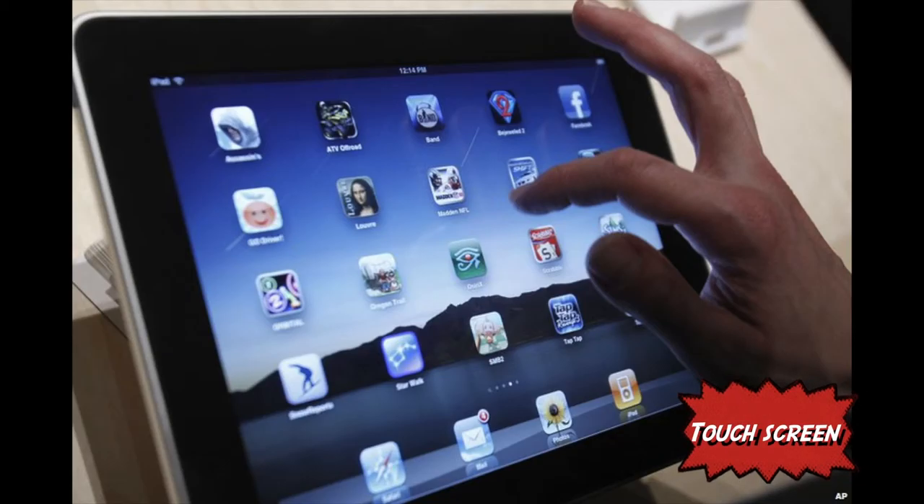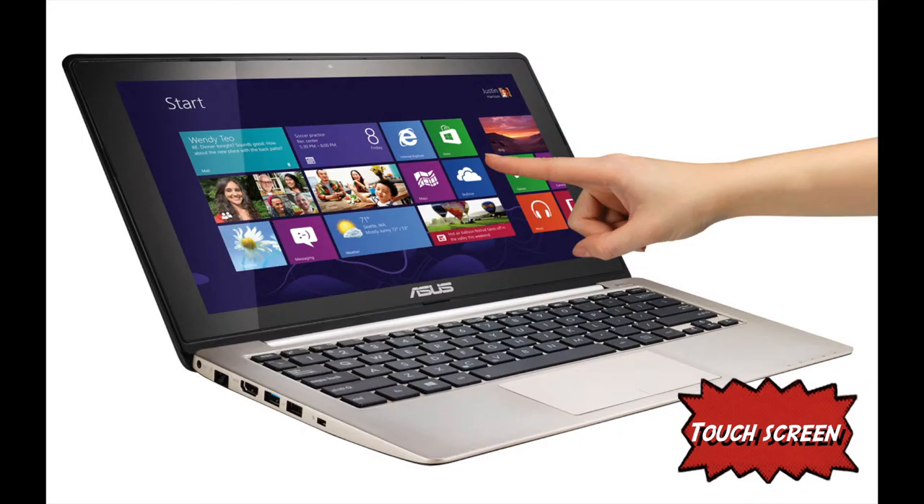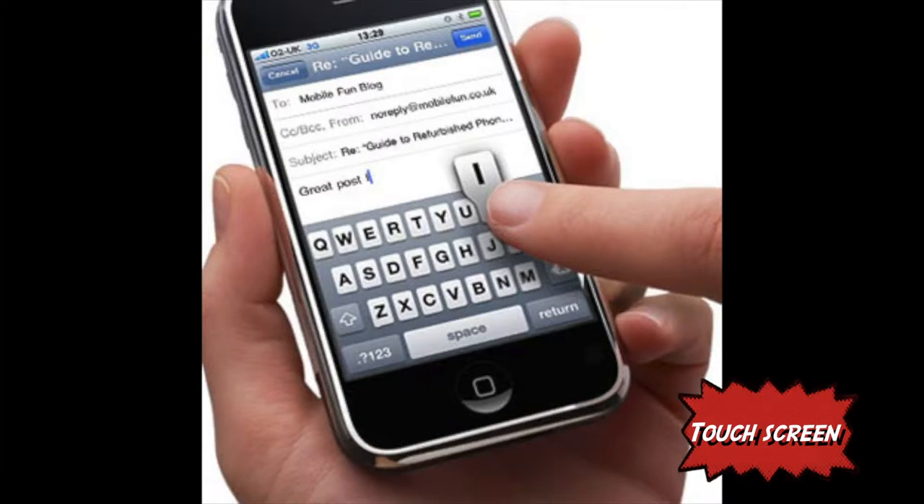Touchscreen technology is where you touch the screen and it gives a response on screen. A touchscreen consists of a flexible material made of polyurethane with glass below and a space in between, with an electric current running between the layers. Once the screen is touched, the flexible layer touches the glass, causing the currents to meet and telling the device the coordinates of the touch.